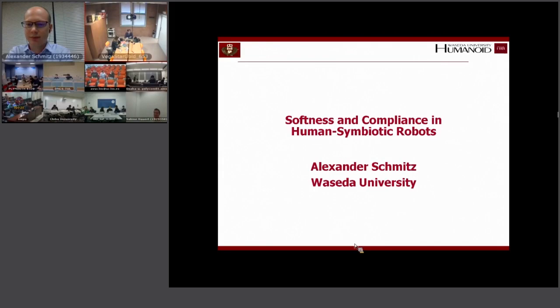Today we are focusing on the morphological aspects of intelligent behavior. The next speaker is Alexander Schmitz from Waseda University in Japan, and he will talk about the role of soft compliance in what he very appropriately calls human symbiotic robots, rather than the more traditional term human-robot interaction. Alexander, the floor is yours.